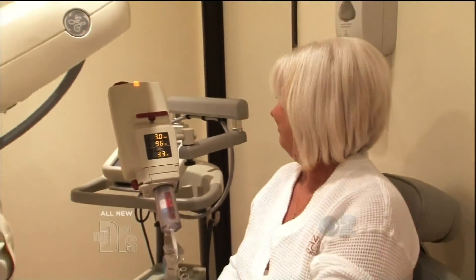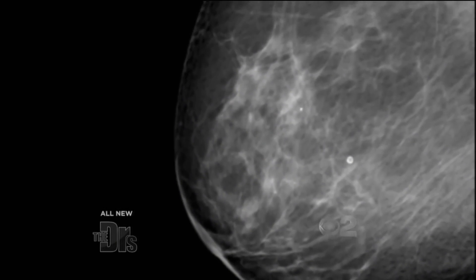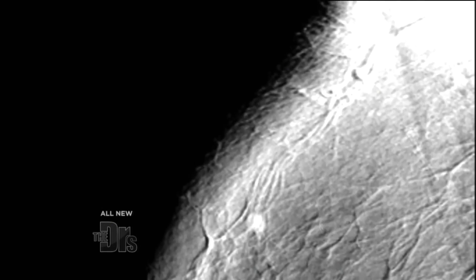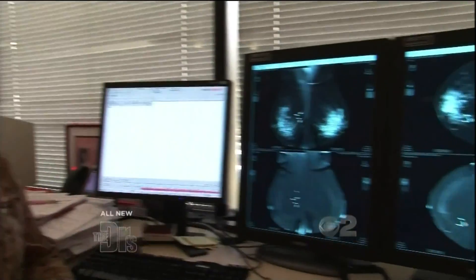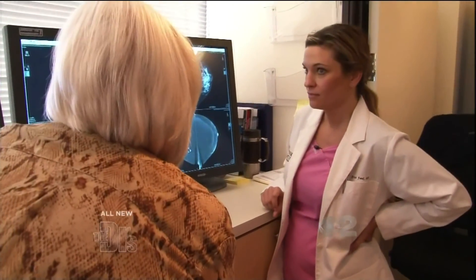The first thing we do with the CESM scan is place an IV in the arm. Then the patient sits in the mammo room, the contrast infuses over 30 seconds, and she has her standard mammogram with one additional view. What you're seeing now is the routine standard mammogram image. Apply the CESM technology and now you know why it's so special — all of the confusing white but normal tissue fades to gray and all we see is what we care about: cancer if it's there, and nothing if it's not. Minutes later the patient will receive her results and know if there's something that needs to be biopsied, or if she's good to go for another year.